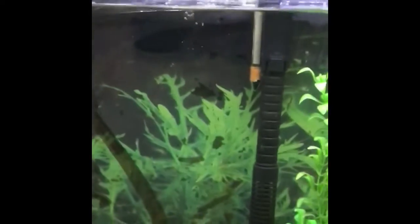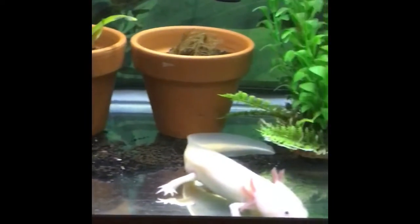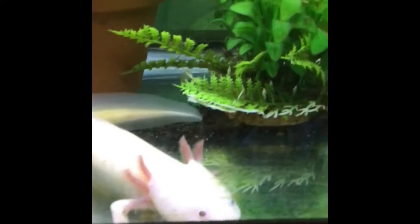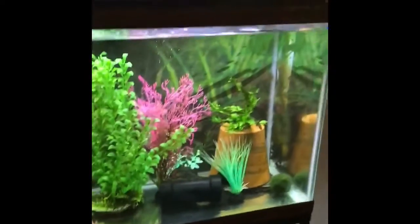It's about time for Roxy to get her water changed. You can see it's getting kind of low in the water. And I know I've shown you guys pictures of Roxy, but here she is. She's just doing her thing. Nothing too interesting right now. Here's her tank — it's pretty big, about 30 gallons.